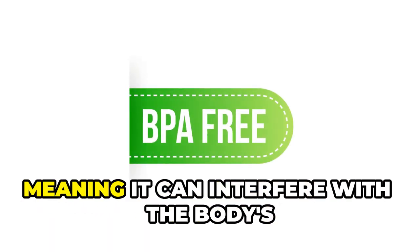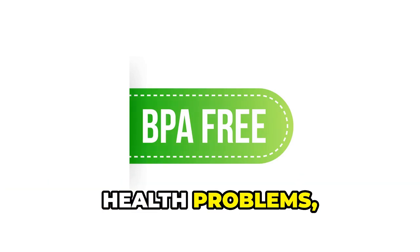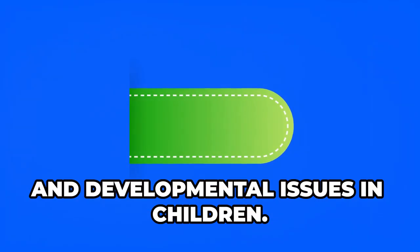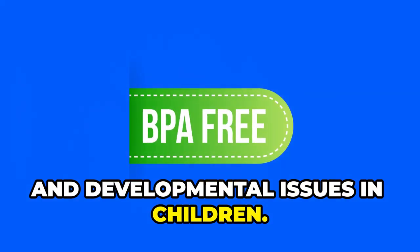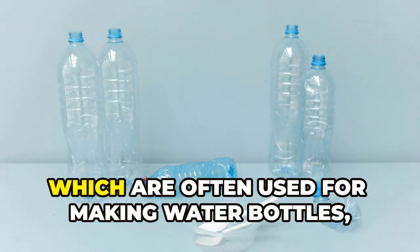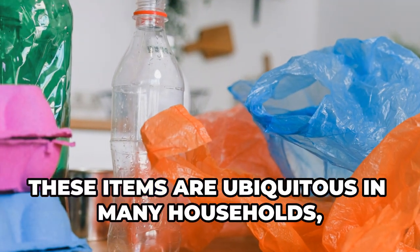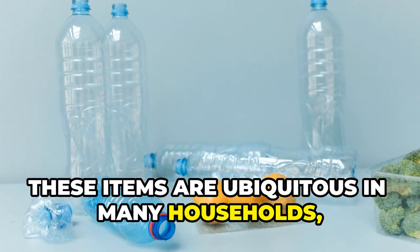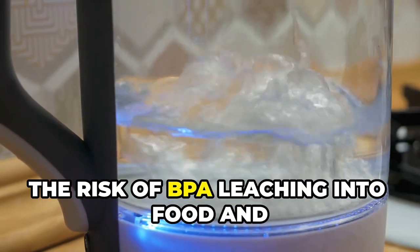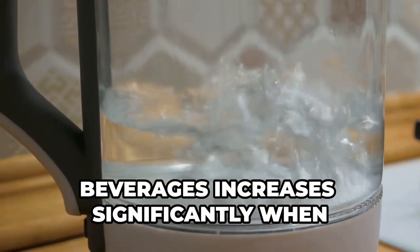BPA is an endocrine disruptor, meaning it can interfere with the body's hormone systems, and has been linked to reproductive disorders, heart disease, and developmental issues in children. BPA is commonly found in polycarbonate plastics used for making water bottles, food containers, and baby bottles — items ubiquitous in many households, making the potential for exposure quite high.